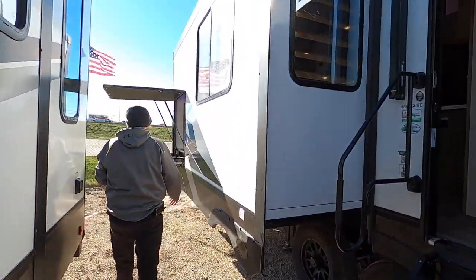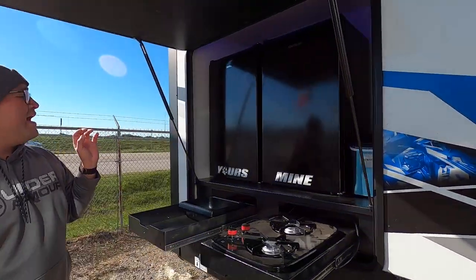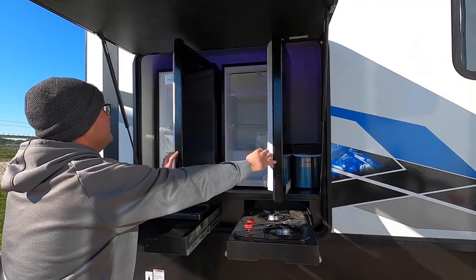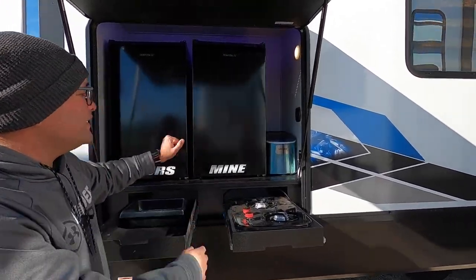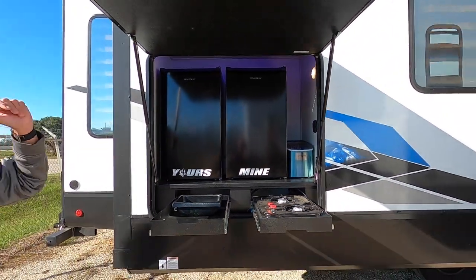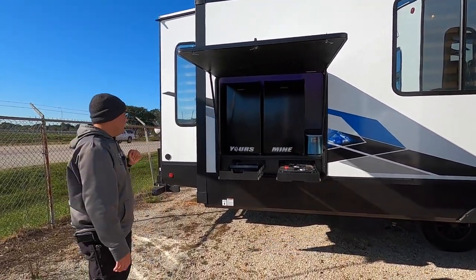Coming around this way on the first slide, we have a large outdoor kitchen with two fridges for easy access to food and drinks, extra storage, a two-burner cooktop, ice maker, and light switches. Another great thing is that the door can act as a canopy to keep you cool in the shade during the hot Texas heat.